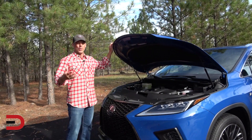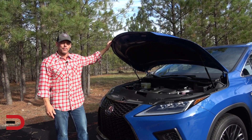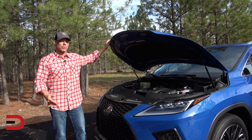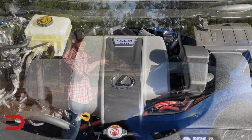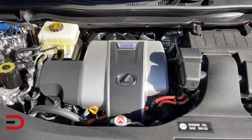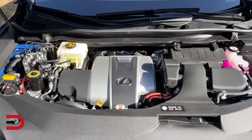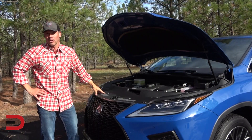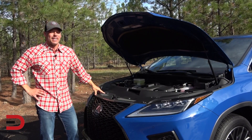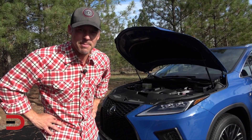When you hear hybrid, you probably don't think towing capacity, but this can tow up to 3,500 pounds when properly equipped, which means small trailers and motorcycles should be no problem. We're looking at a 3.5-liter V6 with an electronically controlled CVT, combined horsepower just over 300 — 308 — and this has all-wheel drive. Ground clearance, just in case you're curious, is 8.2 inches, and fuel economy is an impressive 30 miles per gallon in mixed driving.